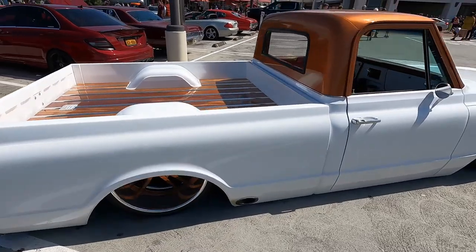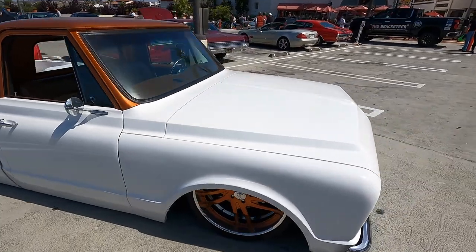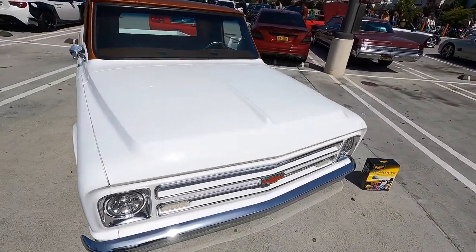It's a clean-looking truck, and they're certainly getting a lot more popular as they become more rare. Getting your hands on a clean C10 is a real challenge.